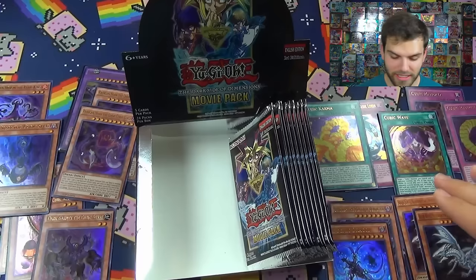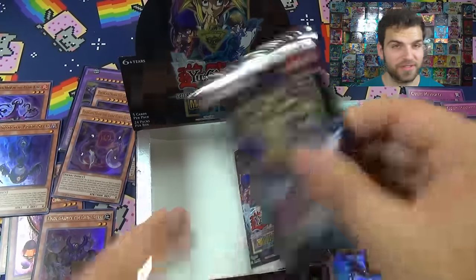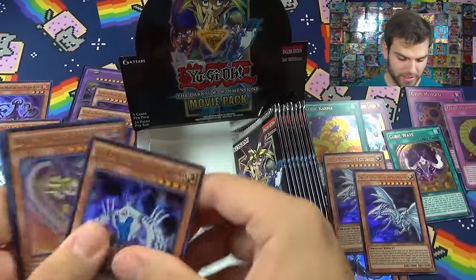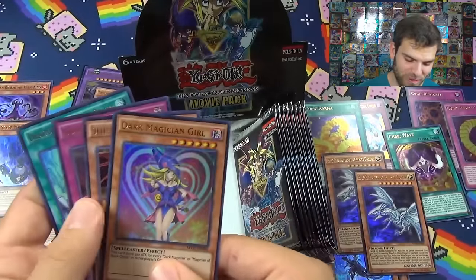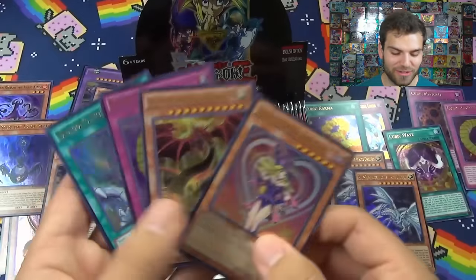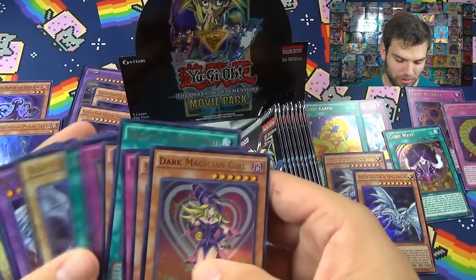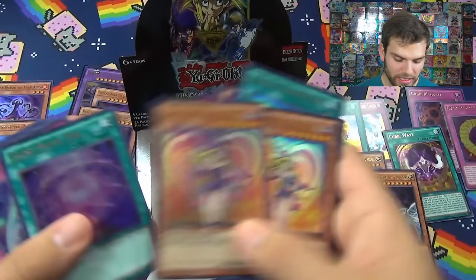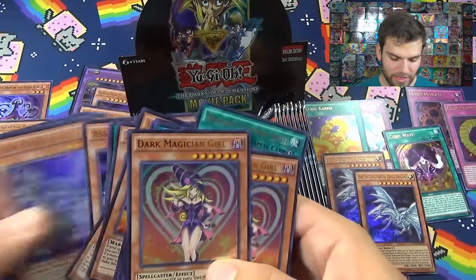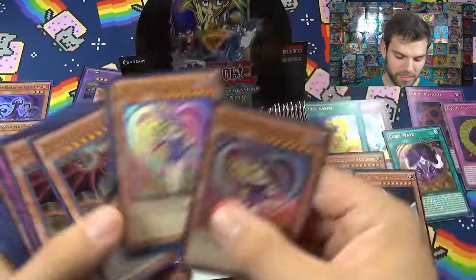Can we actually get a playset of Blue Eyes Alternative White Dragons? That would be godly - I've never seen it done. Let's do it right here right now! And the final cubic card - a third Dark Magician Girl, what?! A playset of Dark Magician Girls! Two Slifers! This is definitely a godly box. Three Dark Magician Girls in one box - I have definitely not done that before. That is insane. There's another god card - definitely a magical box.